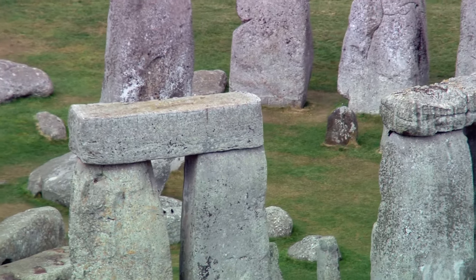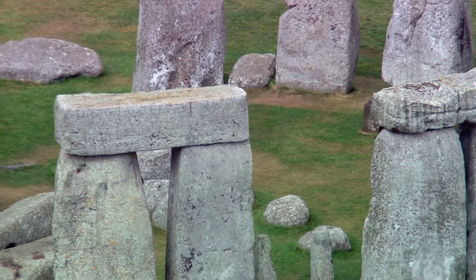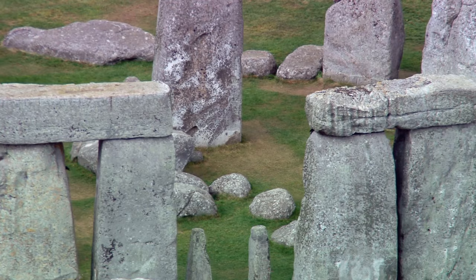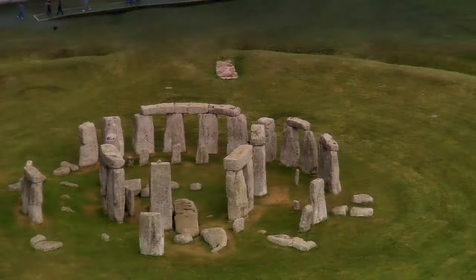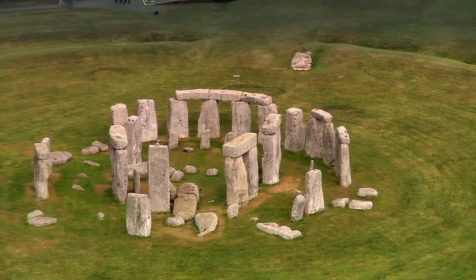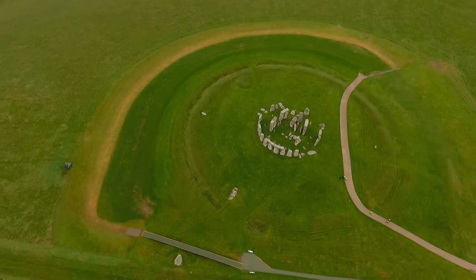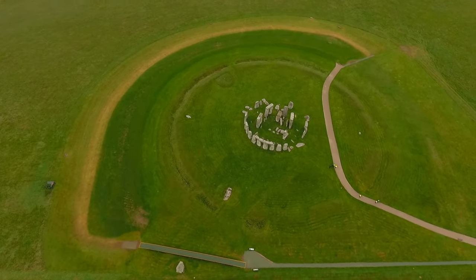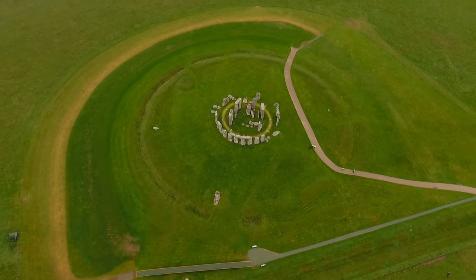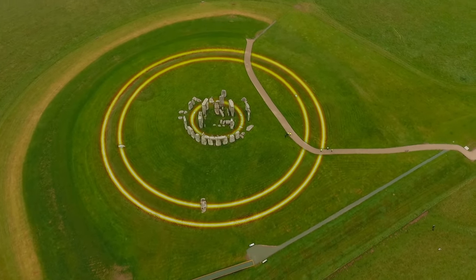That doesn't happen anywhere else at stone circles in the country — they only use stone quarried locally. However Stonehenge was constructed, it involved moving much more than just the stone blocks that stand today. According to researchers, this is just 25% of the original monument — the center of a much larger structure surrounded by multiple concentric circles, constructed over a period of more than 1,000 years.